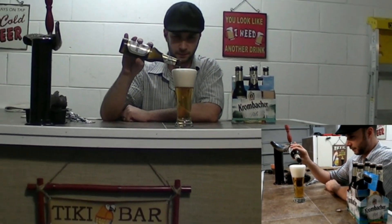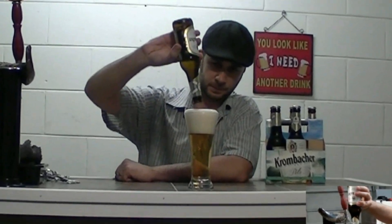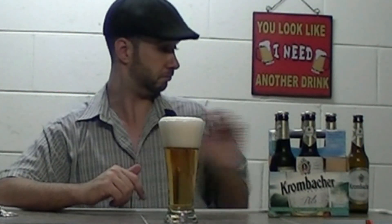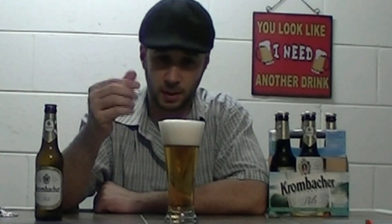Beautiful beer — very, very gold-looking. The action is great on it, really beautiful head. Germans do make a good beer, I gotta give them that. It says they follow the German purity law for their beers, making sure they don't have preservatives and only use the finest ingredients — and that's been since 1516. Take a look at that, the head's really creamy on it.